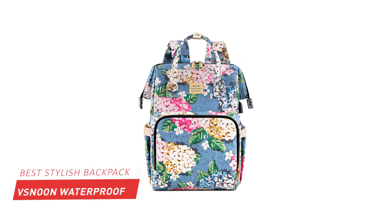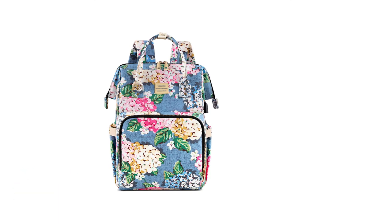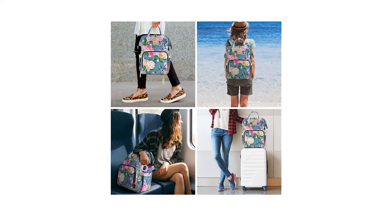At number one, it is VSNON — or you can say VS Noon — Stylish Waterproof Backpack. VS Noon's Stylish College Backpack is specially designed for girls or women. It comes in four bright colors attaining highlights.